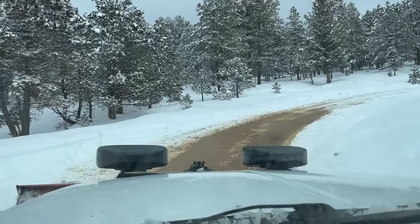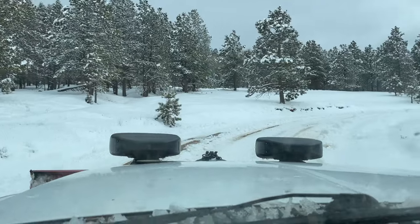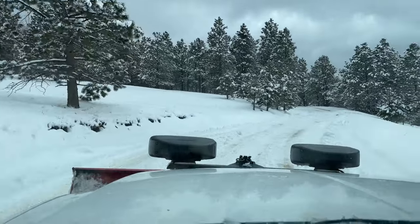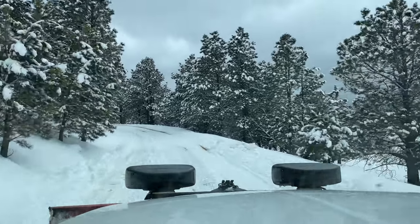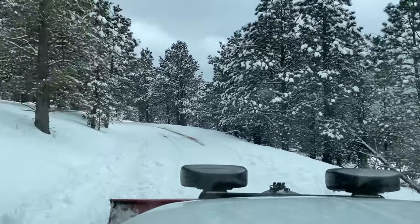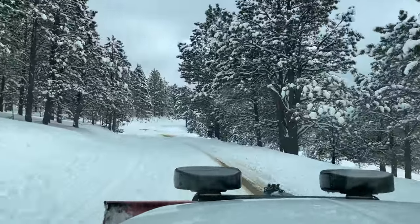It looks like where I came downhill last time, it's already melted. Somebody unloaded an excavator at the bottom too — I'm driving that up. I saw the tracks, so we won't be the only ones up here.